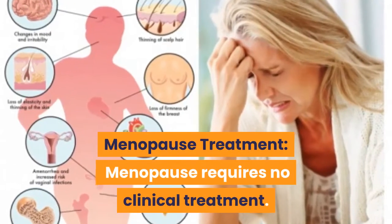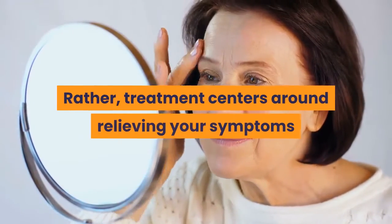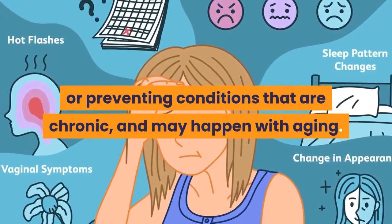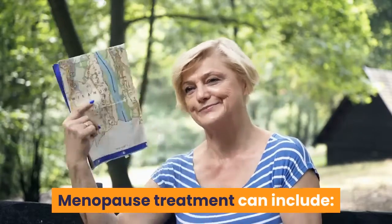Menopause Treatment: Menopause requires no clinical treatment. Rather, treatment centers around relieving your symptoms and signs, and managing or preventing conditions that are chronic and may happen with aging. Menopause treatment can include the following options.